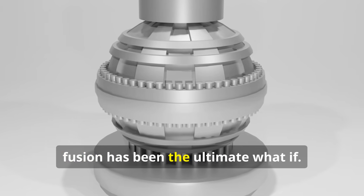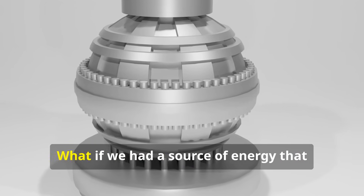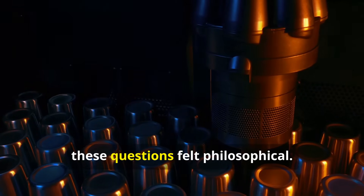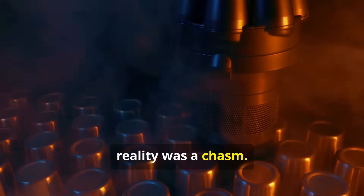For so long, fusion has been the ultimate what-if. What if we could harness the power of a star? What if we had a source of energy that was nearly limitless, fundamentally safe, and clean? For decades, these questions felt philosophical — the gap between the dream and the reality was a chasm.